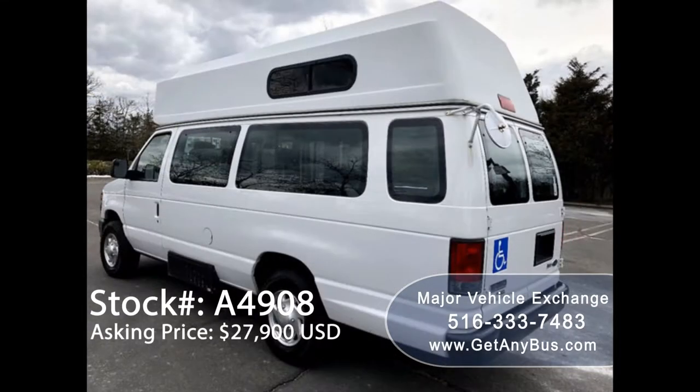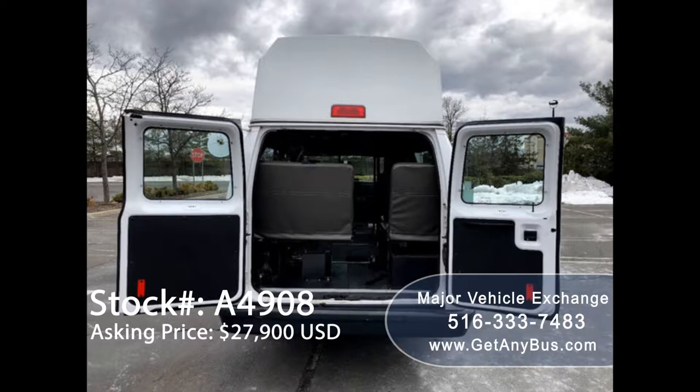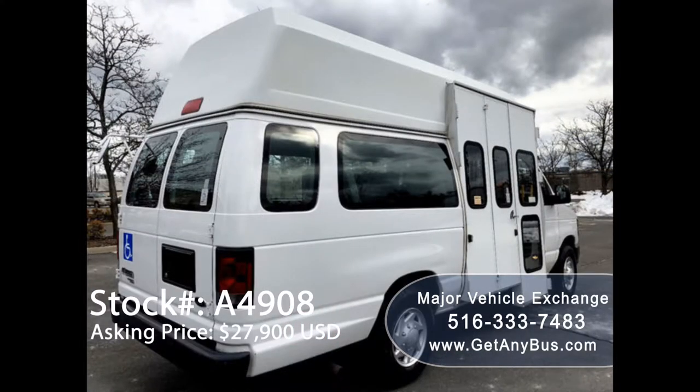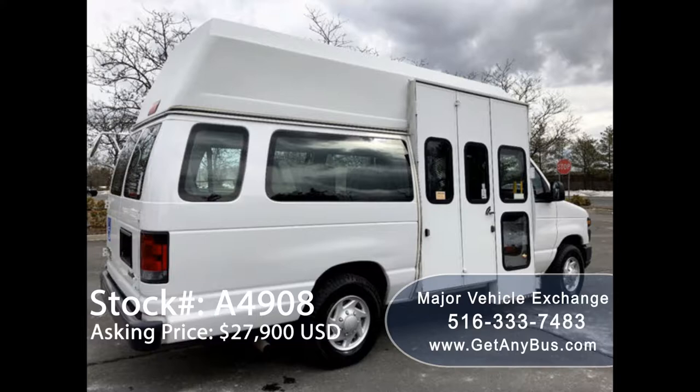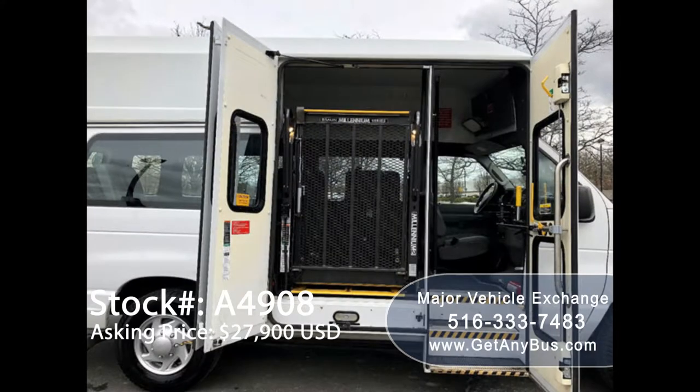It can accommodate up to eight passengers plus driver and up to two wheelchair positions, and is ready for immediate delivery anywhere across the USA and Canada. This van is in excellent condition both inside and out. It was part of a government fleet and was extremely well maintained. Its interior shows very little wear and its exterior is in excellent condition.